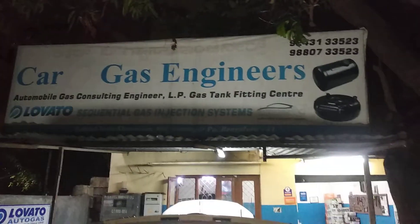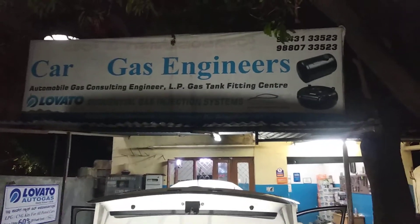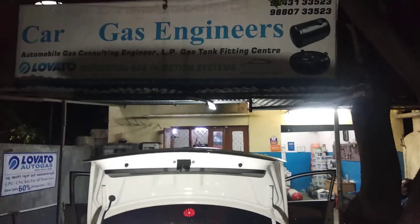Kindly contact us for any queries. I am Rudresh from Carbogas Engineer. Thank you very much for watching this video.